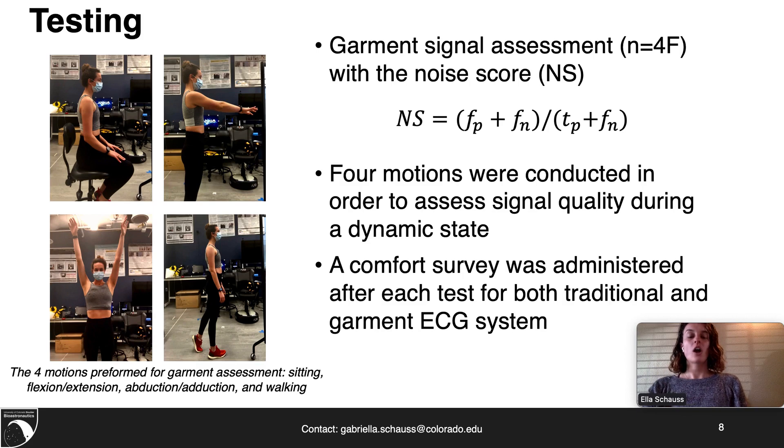In order to validate Argonaut's final design decisions, we did a series of tests. Four female participants performed four different motions: sitting, arm flexion and extension, arm abduction, and walking. These motions were performed with the traditional ECG system as well as Argonaut.